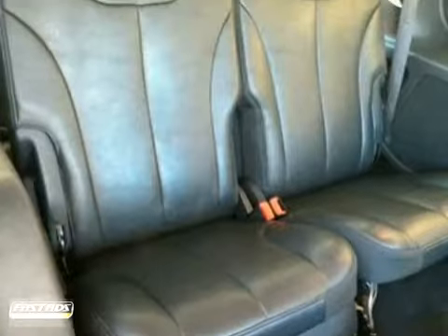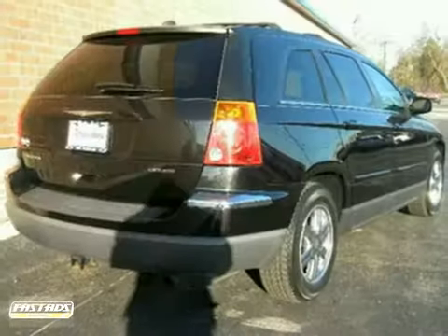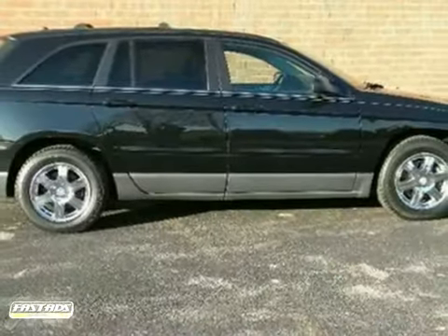The wood-grain interior trim and DVD entertainment system make this Chrysler hard to pass up. Come in and take a look for yourself.